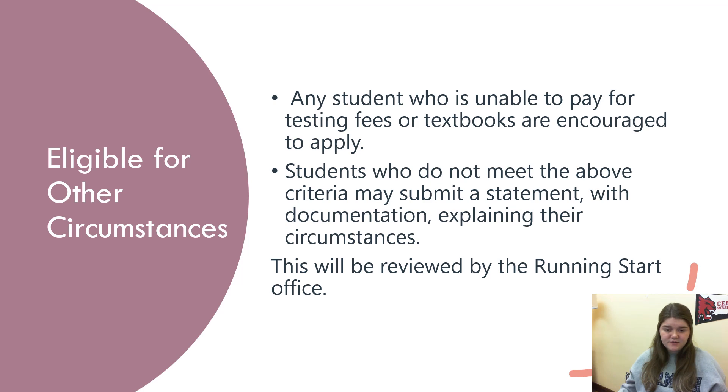You may be eligible for other circumstances. If you are a student who is unable to pay for testing fees or textbooks, you are definitely encouraged to apply. Students who do not meet the above criteria may submit a statement with documentation explaining their circumstances. This will be reviewed by the Running Start office.